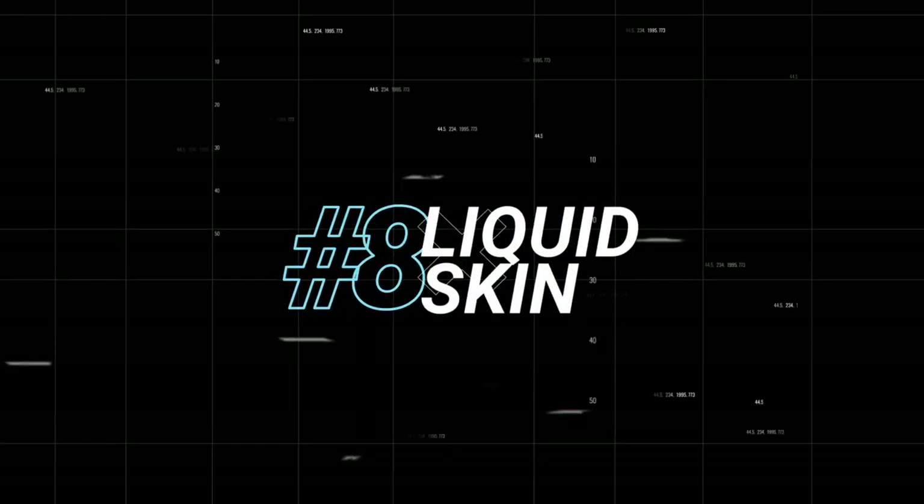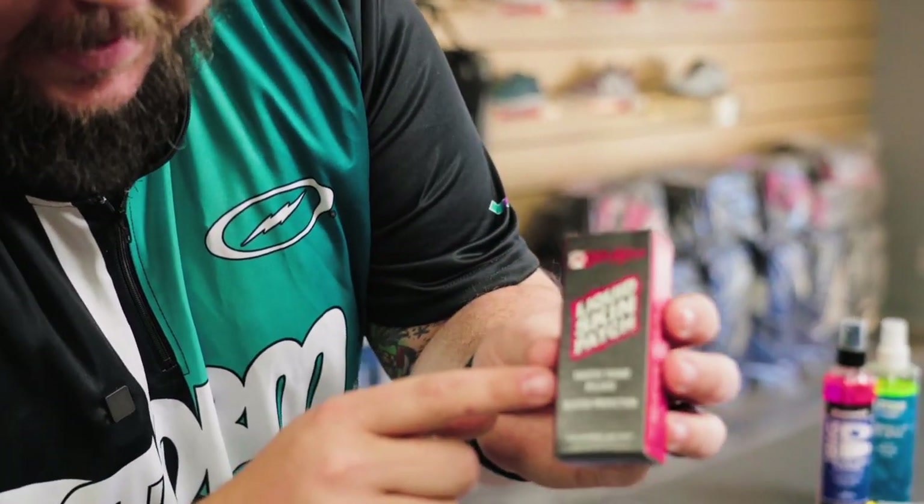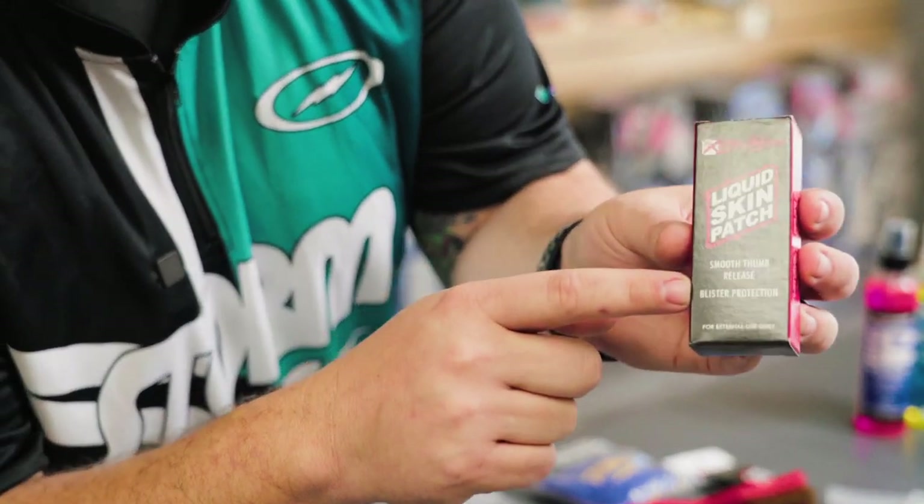And to stay on that thumb train — liquid skin. This skin patch is for more than just your thumb. With calluses or with throwing the ball, sometimes on the inside of people's fingers they can get a little torn up. So if you know someone's hands are getting hurt a little bit, this is kind of like a liquid band-aid where it fills those gaps and keeps anything from tearing anymore. It says right here: smooth release blister protection. It helps with blisters and calluses and things of the sort. Not a bad option to have in your bag.